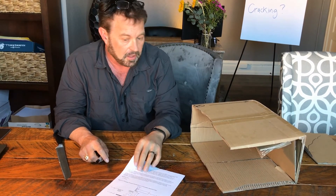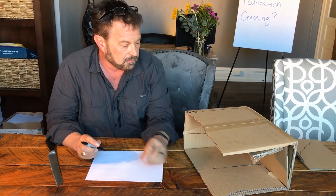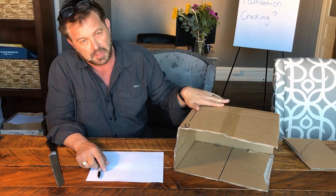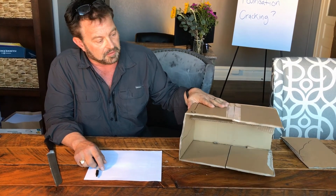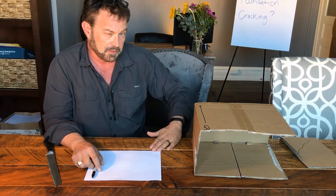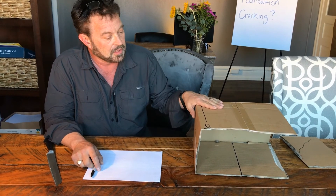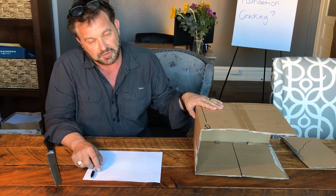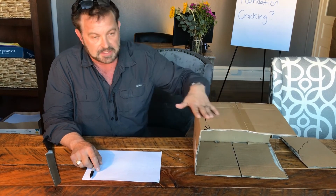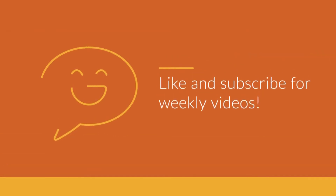We'll leave a couple of company names at the end of the video — there are two companies that make great products to resolve these issues and they're nationwide, so you should be able to find someone to help you. Those are the two common cracks you'll see in your foundation due to lateral soil pressures on a typical foundation type.